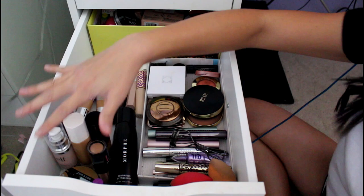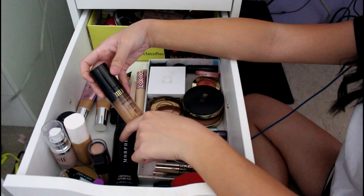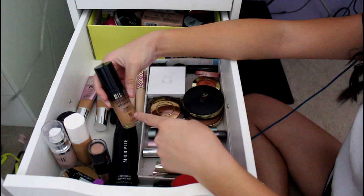This is my foundation area. This is my Milani Conceal and Perfect 2-in-1 Foundation and Concealer in the shade Sand. I bought it because of Talia Brie and I really like it. It smells really good — like cinnamon apples — and it makes my skin look good.